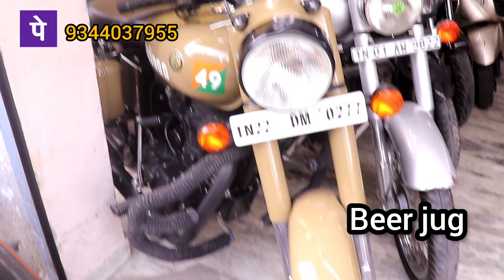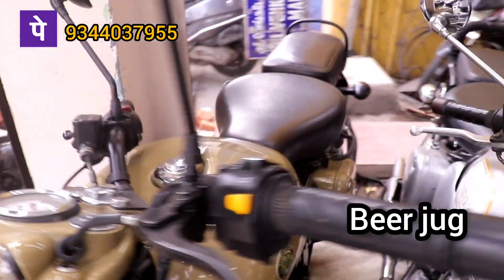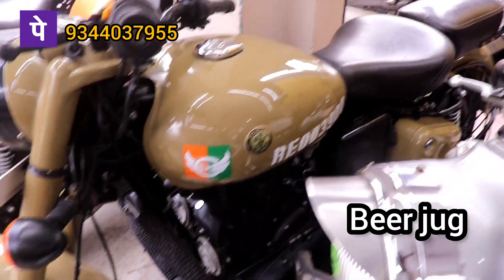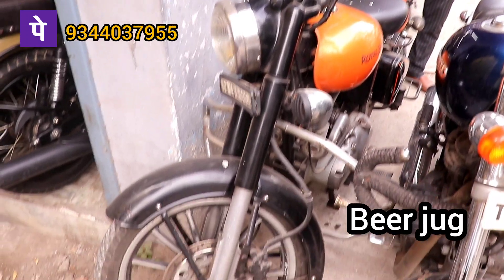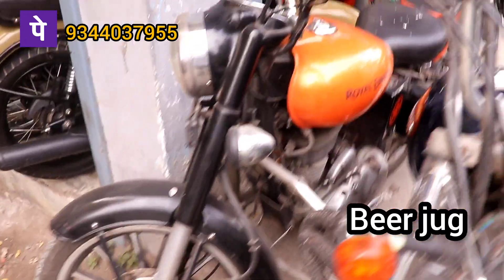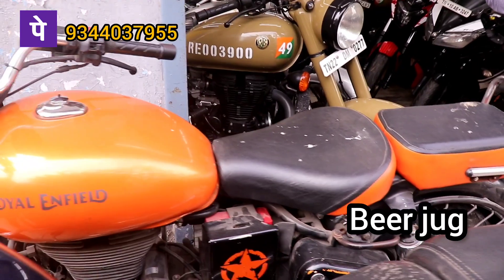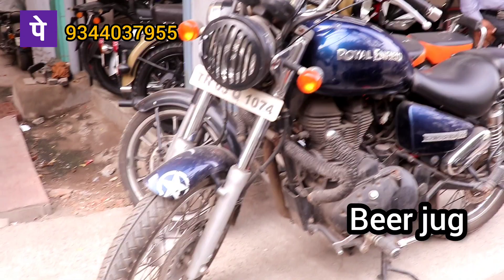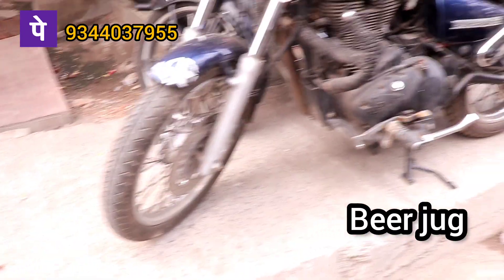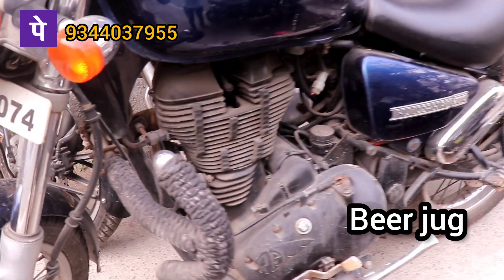This one is 2018 model, Classic 350cc, 1,55,000 on the range. Classic 45,000. Classic 500cc standard, 45,000.